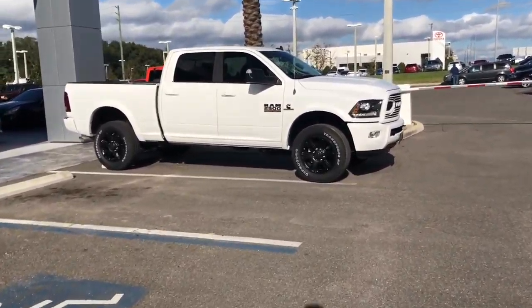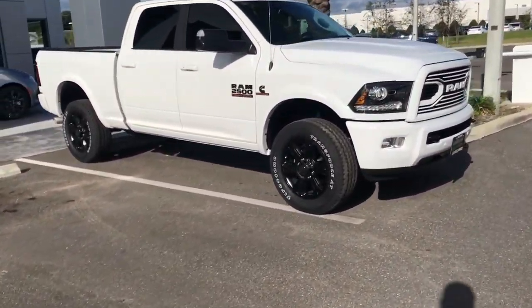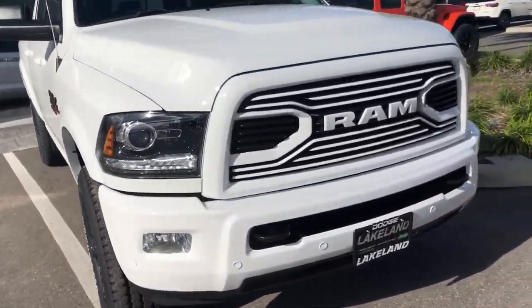Okay, big day — December 10th, 2018. I walked into my new car. Here it is: 2018 Ram 2500 Sport Appearance Package.